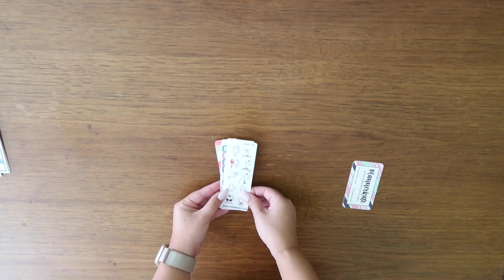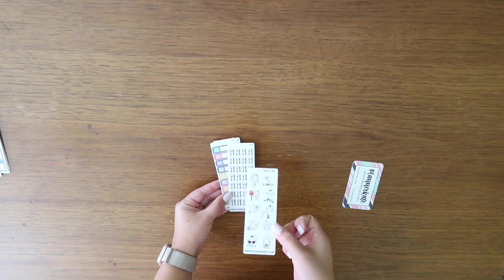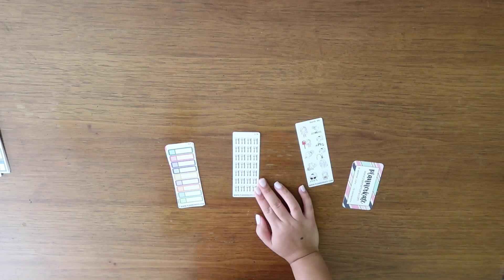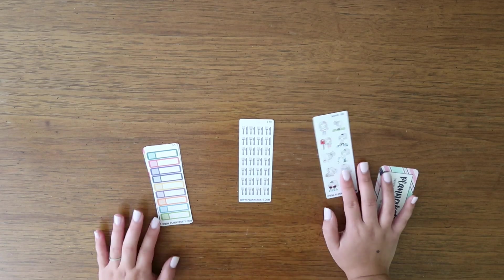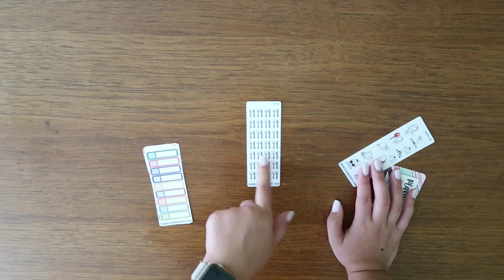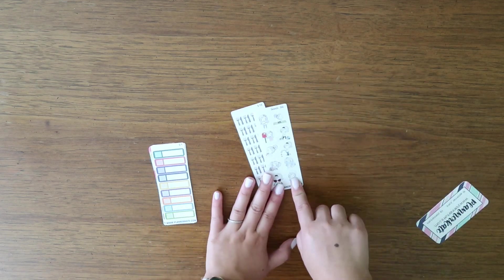For my freebies, I got the doodle girls, which I don't really use, so I'll probably de-stash these on the buy/sell/trade group. Then I got the neutral fork and knife stickers — I used these a lot in college when I was living in an apartment. They're great for meal planning with your roommates, so I definitely liked these a lot.